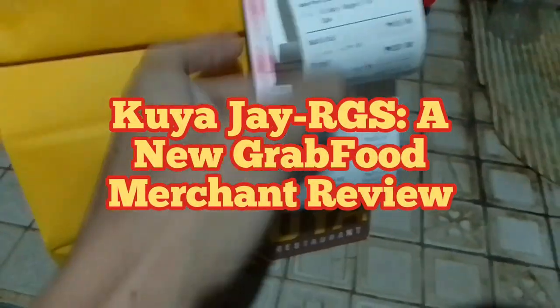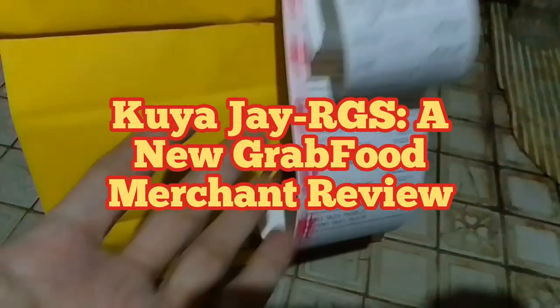All right, guys, we have to review for GrabFood. We've done this merchant before, guys. It's from Kuya J, Robinsons Gallery of South.